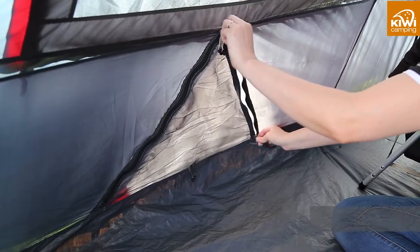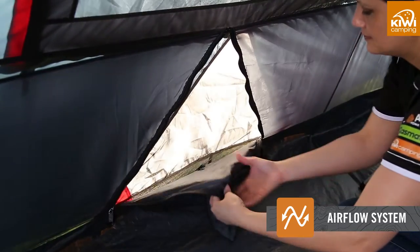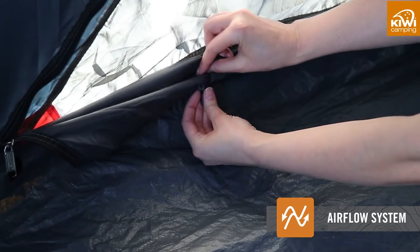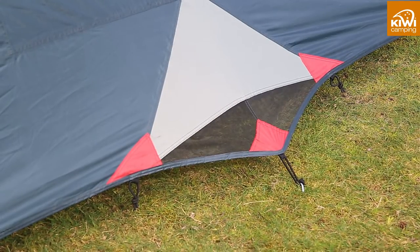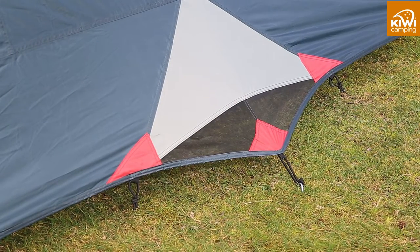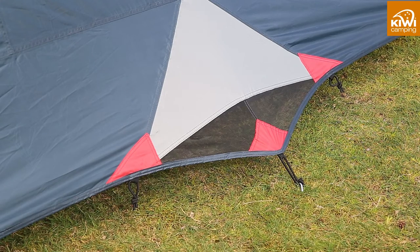The Kia tents have multiple ventilation ports that allow you to manage the airflow into your tent so it does not get too hot or too cold inside. We have also added side tri-ventilation ports which can be opened or closed from inside to further control the airflow.